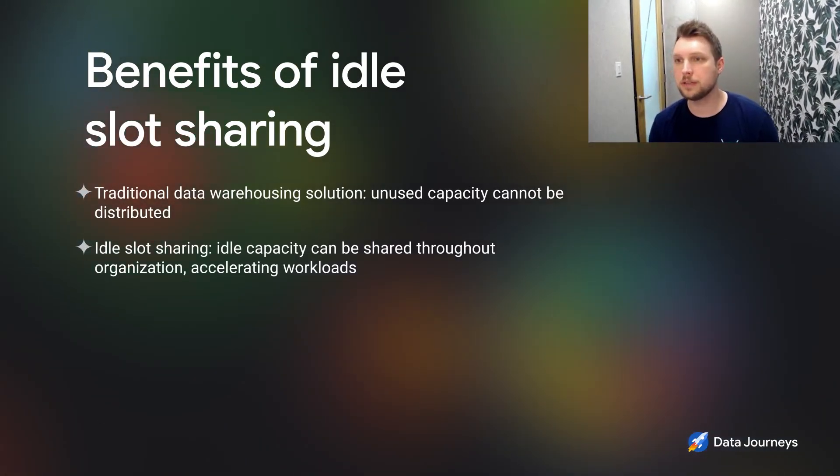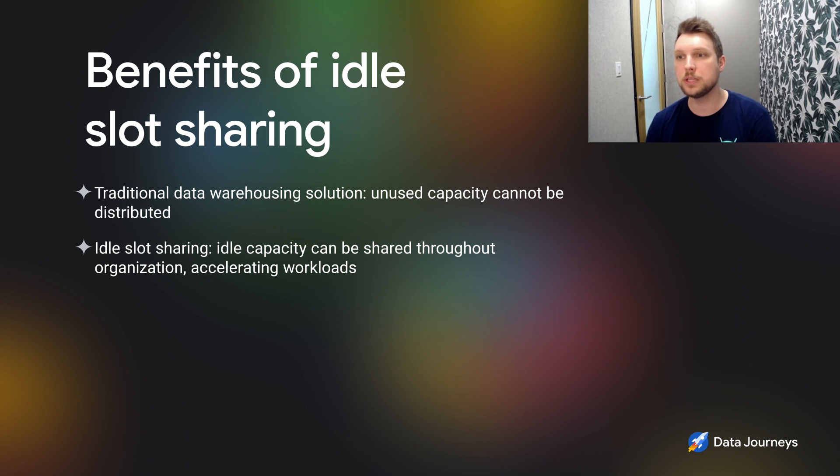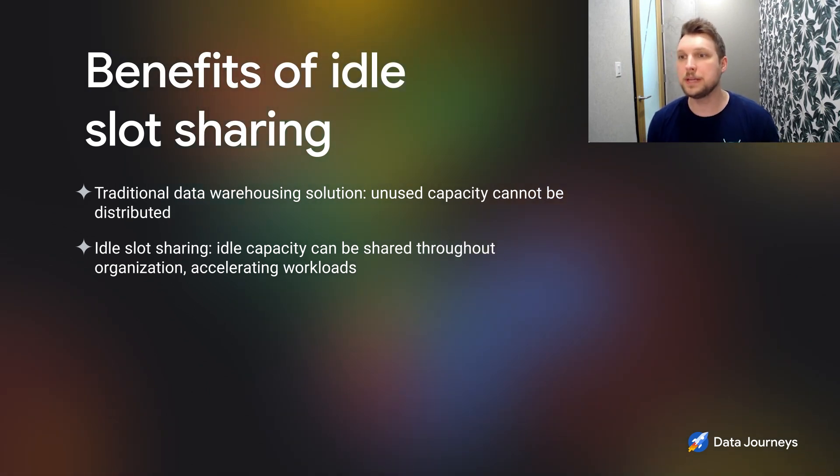One of the features that our customers love is idle slot sharing. Within traditional warehousing solutions, you would have compute capacity that was spun up, and regardless if workloads were using it or not, it would exist there and cost you money. With BigQuery, idle capacity that may not be leveraged within a part of your organization is seamlessly shared with the rest of your organization, which accelerates workloads across the board. Because we make sub-second decisions on where the capacity goes, we're able to seamlessly go back and forth when it's needed. Also, BigQuery slots are stateless, so in traditional solutions you would need to warm up a cache and queries would run slow until that happened. Because BigQuery has stateless compute capacity, when it shifts compute capacity around, it maintains the same performance and efficiency.